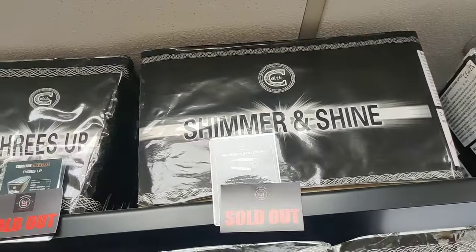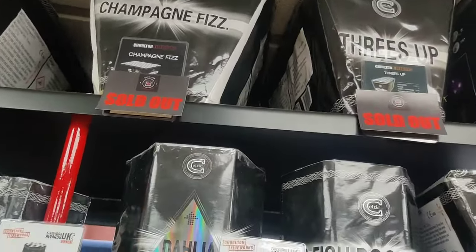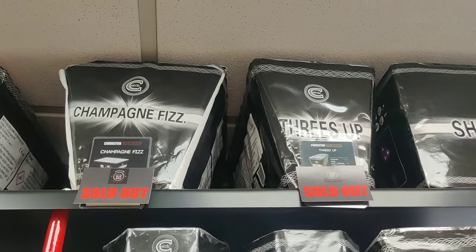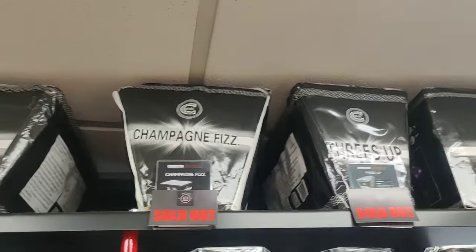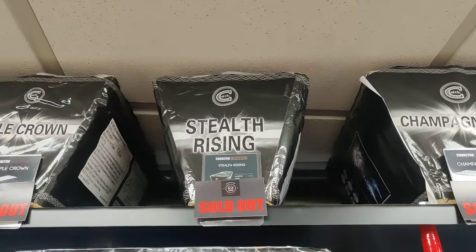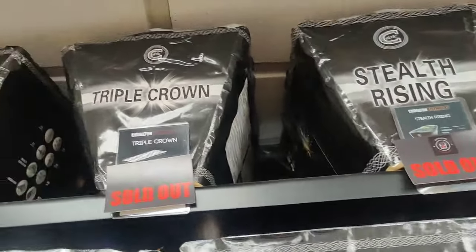Shimmer and Shine there, some of the older ones. You've got some nice labels - these ones have been out a good while. Champagne Fizz - lovely effects, not too in your face. Stealth Rising - ideal for weddings and more pro displays, really nice effects. Definitely worth watching the video for them, but it's sold out unfortunately.